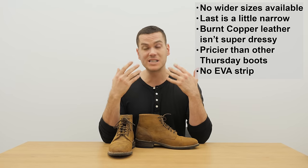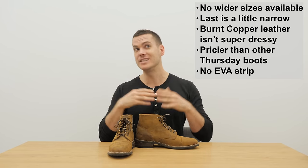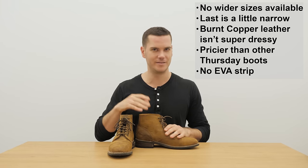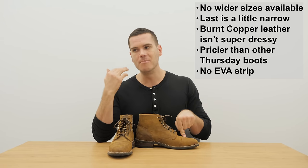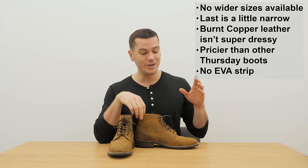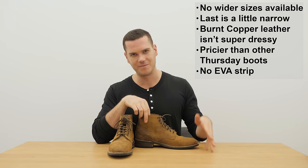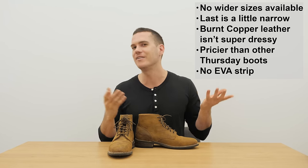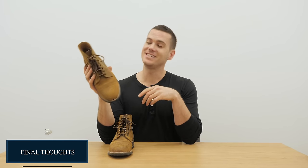It's also more expensive than most of their other shoes because it's made in America — these are $265, but still a lot less expensive than other boots of similar quality. Finally, they are mostly online — they do have a couple of stores in New York City, but if you're not in NYC you can't try them on before you buy. That's definitely a downer, especially if you have wide feet, but again they have free returns so it's not a huge risk. Those are my thoughts on the American-made Thursday Vanguard boot. The full written review is on my site — just Google 'Stridewise Vanguard' and it should pop up. Make sure you subscribe as well because I've got a ton of content coming up.